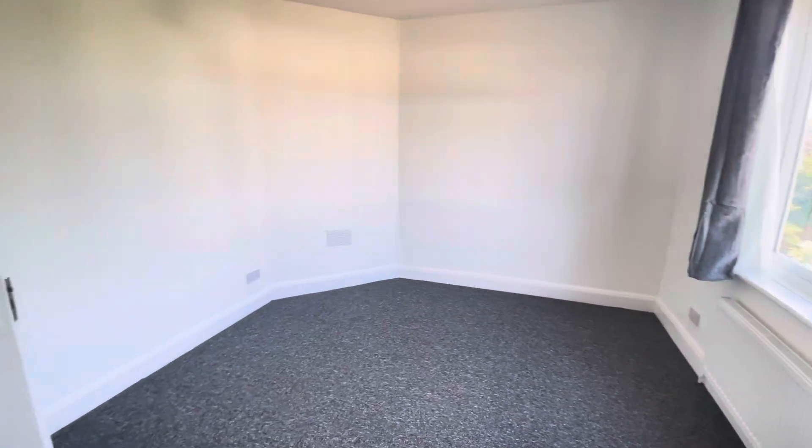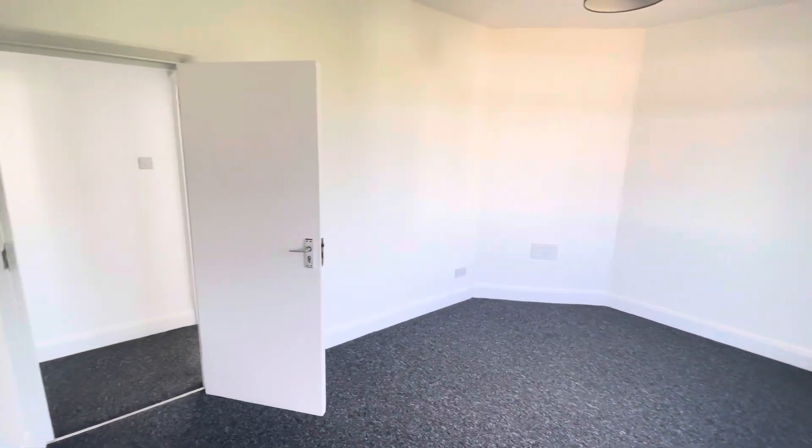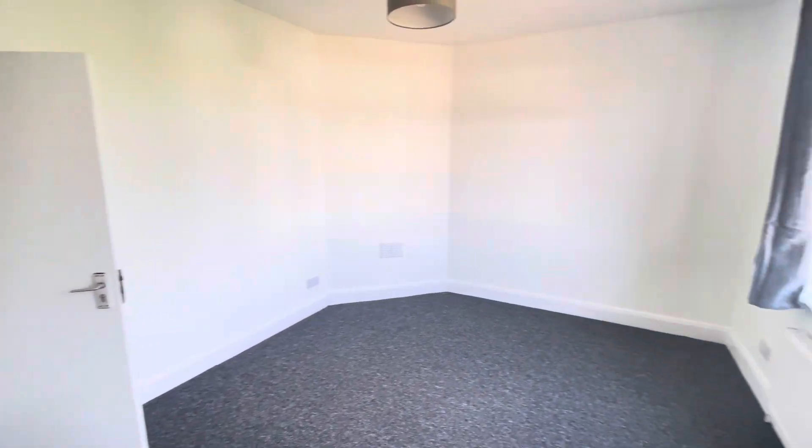The third bedroom is again a very good size.